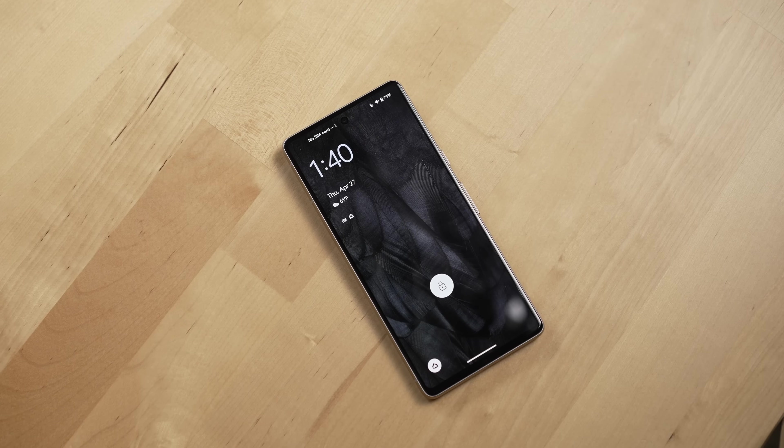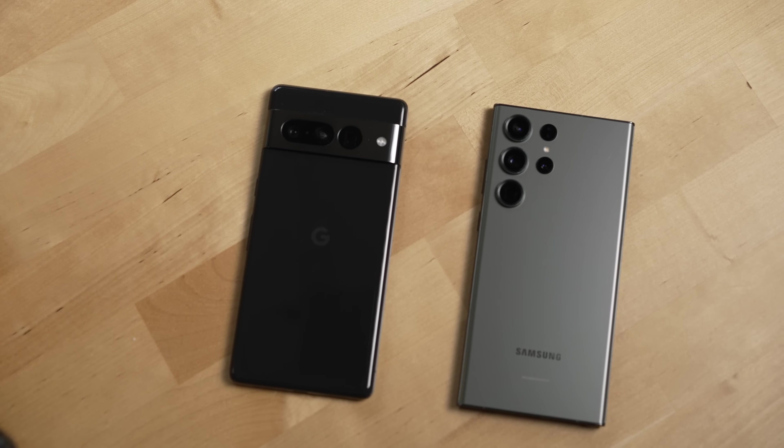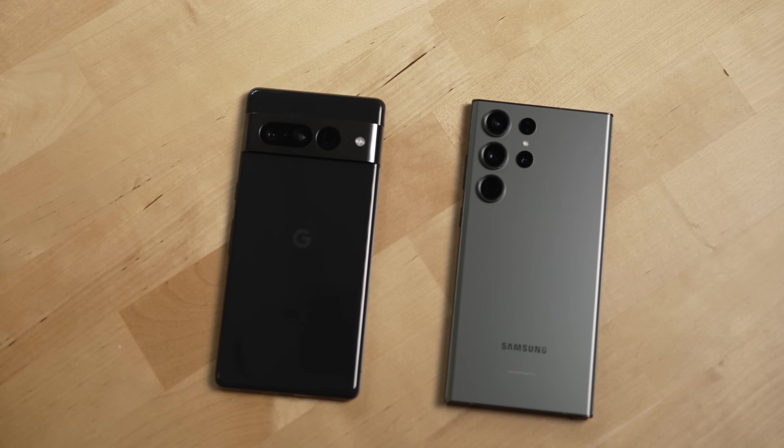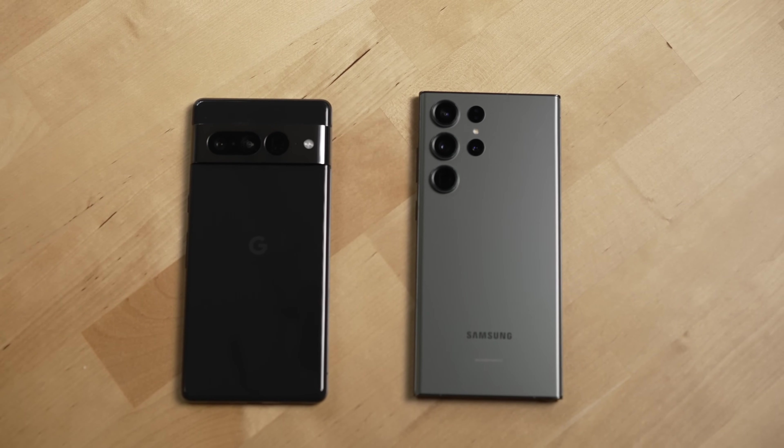Now let's talk downsides and what I haven't liked about the 7 Pro over the past six months. The standby battery of this phone — as well as the Pixel 7 for that matter — is not as good compared to a phone like the Galaxy S23 Ultra, which has lasted days on a single charge. When I do use the 7 Pro as my main phone for the day, the battery life does last me all day. The back of this phone is basically as slick as butter and it's going to slide off a ton of different surfaces if you do not put a case on it.